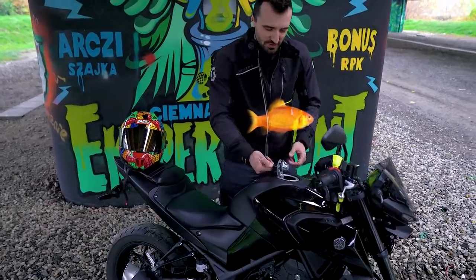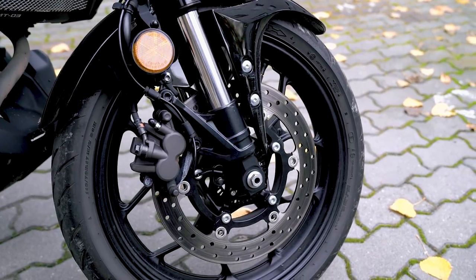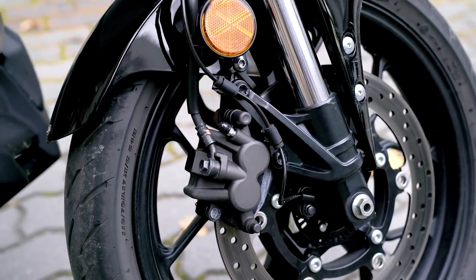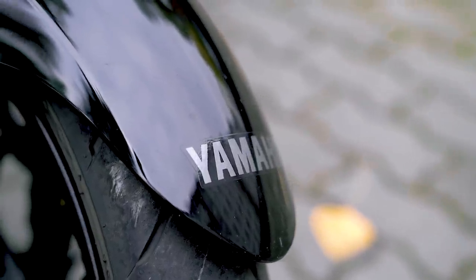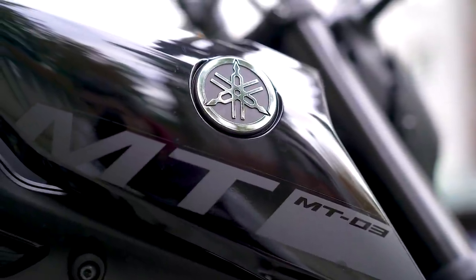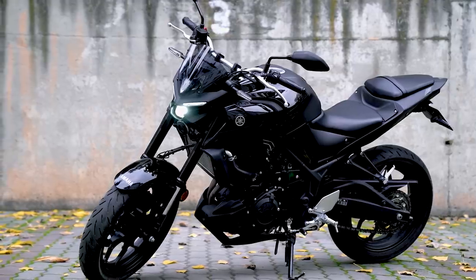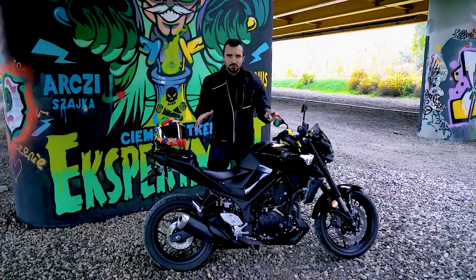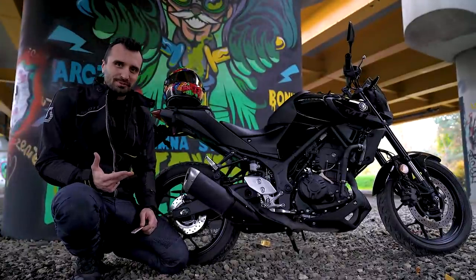Gdyby z tego zbiornika wyskoczyła złota rybka i spełniła moje życzenia dotyczące MT-03, miałbym dwa. Po pierwsze poprosiłbym inżynierów Yamahy, żeby w kolejnych edycjach popracowali nad usprawnieniem układu hamulcowego – przód mógłby działać jeszcze wydajniej. Hamulce działają bardzo poprawnie, ale większość rzeczy w tym motocyklu jest lepsza niż tylko poprawna. W skali szkolnej hamulce dostają 4, a większość innych elementów dostaje 5.